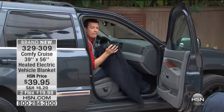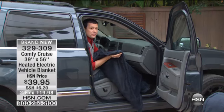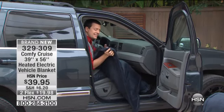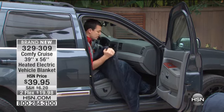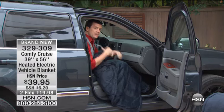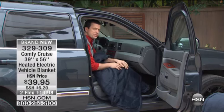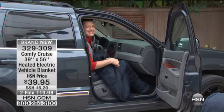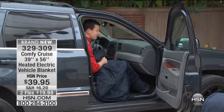Thick, plush fleece — two layers of it on the outside and on the inside — and then running through the entire blanket is that thin heating element. It's not like those electric blankets of yesteryear that had big clunky electronics inside and felt like you were wrapping yourself in wires. That's not what this is like at all. It's very thick and plush and supple, but it's heated.